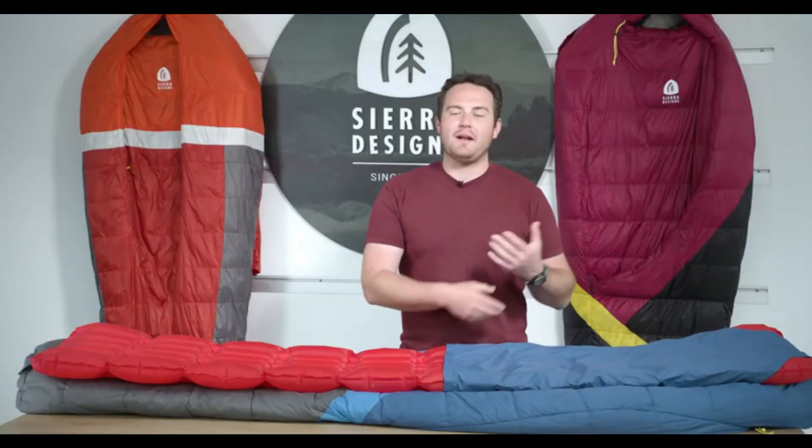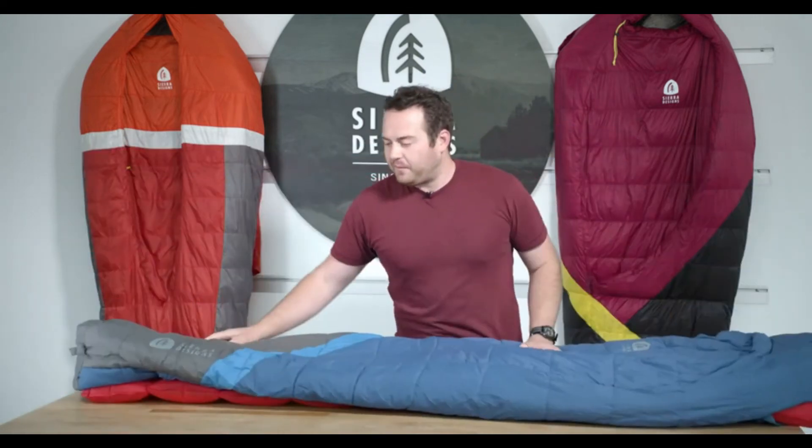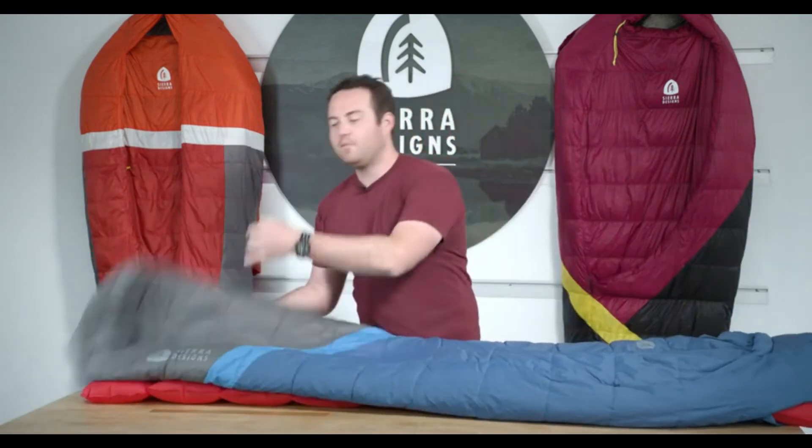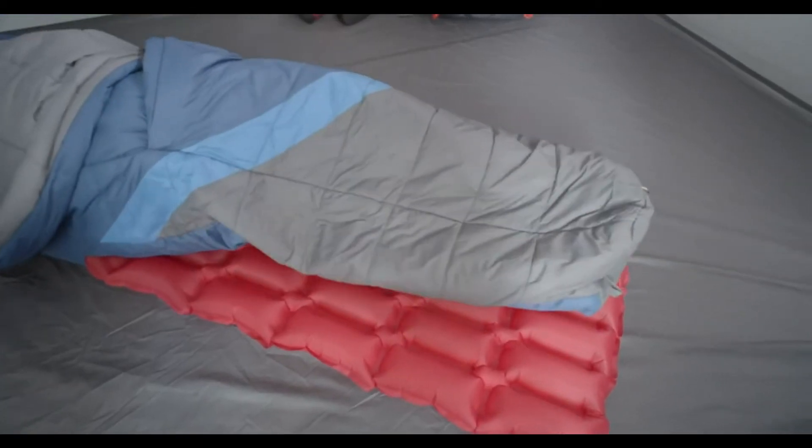The pad sleeve also makes sure you don't slip off in the middle of the night. Because it's half height, you can move around inside the bag and not be constricted to the shape of the mummy bag — you can actually move off the pad sleeve if you want to.